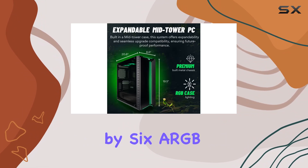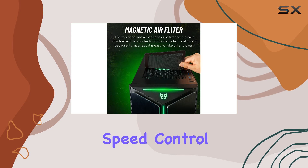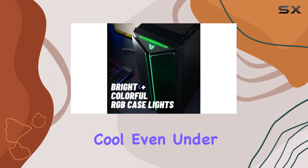Cooling is managed by 6 ARGB PWM fans, ensuring powerful airflow and dynamic speed control to keep your system running cool even under heavy loads.